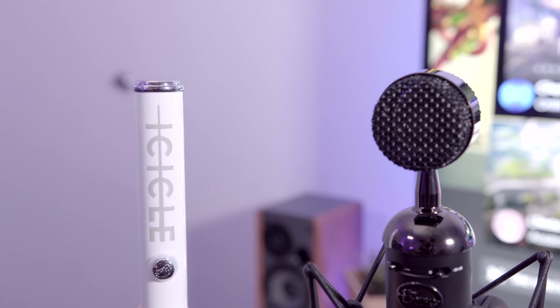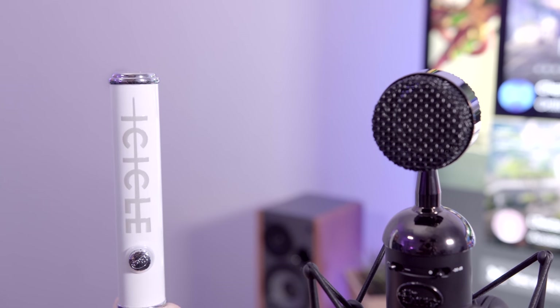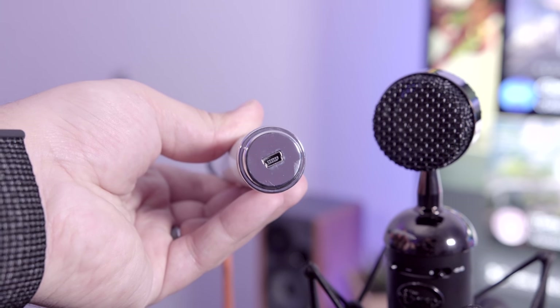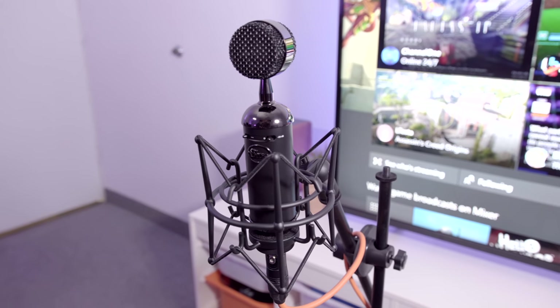This microphone does require an XLR cable, but if you couple it with the Blue Icicle, you can connect this microphone to your PC via a USB cable for easy on-the-go recordings. This is actually my go-to way to record any voiceovers in Final Cut Pro, and it works flawlessly. I cannot recommend this microphone enough.